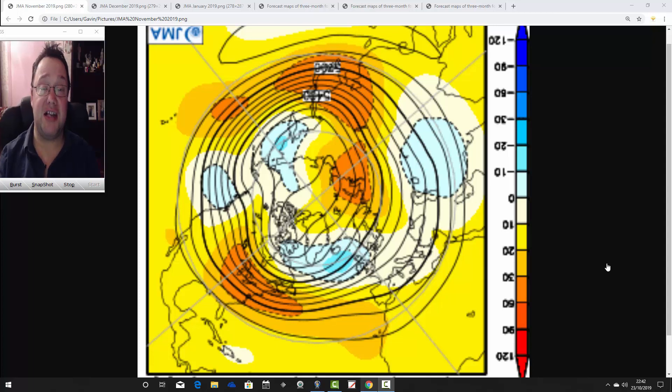Hello everyone, back to today's first video. We're going to have a look at the Japanese Meteorological Agency long-range model. We're going to go three months out through November, December and January and see what the JMA is forecasting for the next three months. This is ahead of Saturday's second winter 2019-2020 seasonal update, where we will get something like 12 or 13 long-range models together and see what they're all showing for the winter of 2019-2020. The JMA will form part of that update, of course, as it always does.